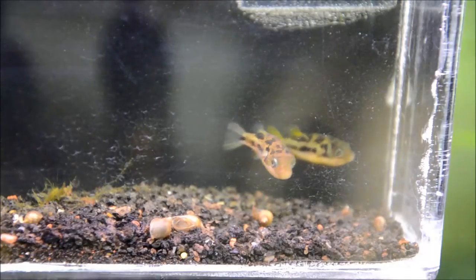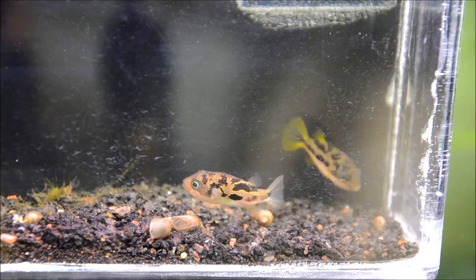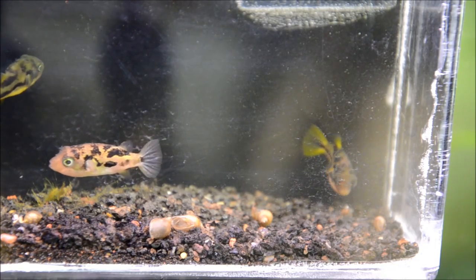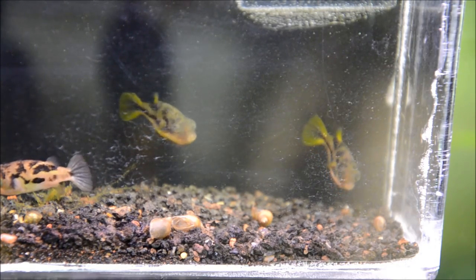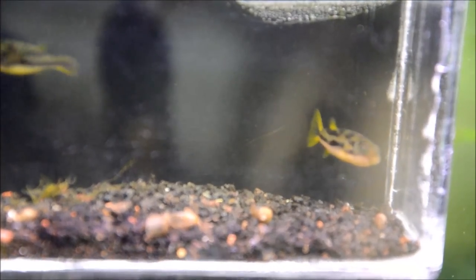In an ideal world you would stock more females to males of these guys, because the males are super amorous. I happen to have four males and one female, which is less than ideal, but I keep them in a 150-gallon tank, so so far it's worked out pretty well.